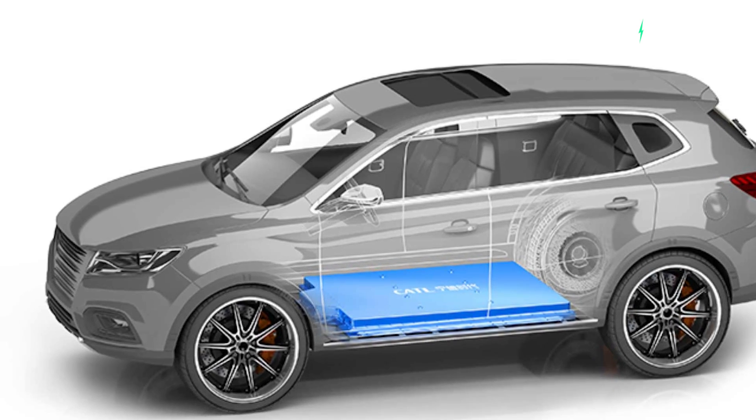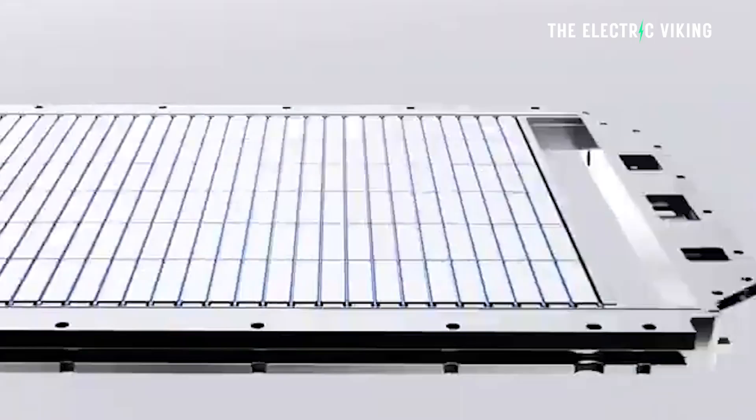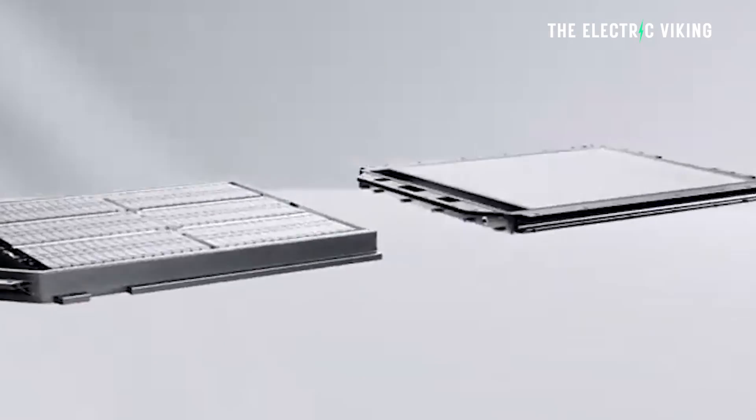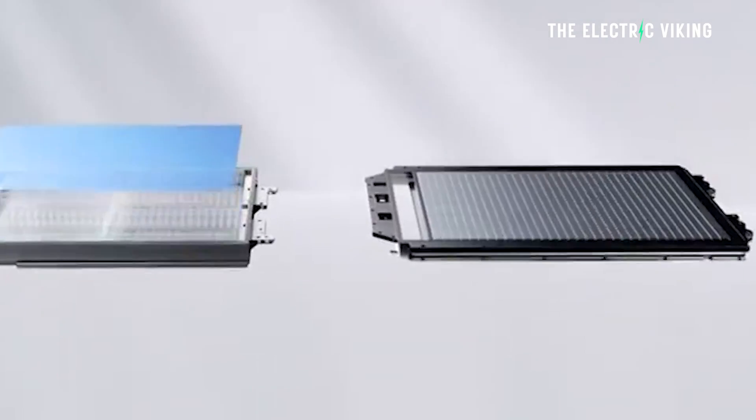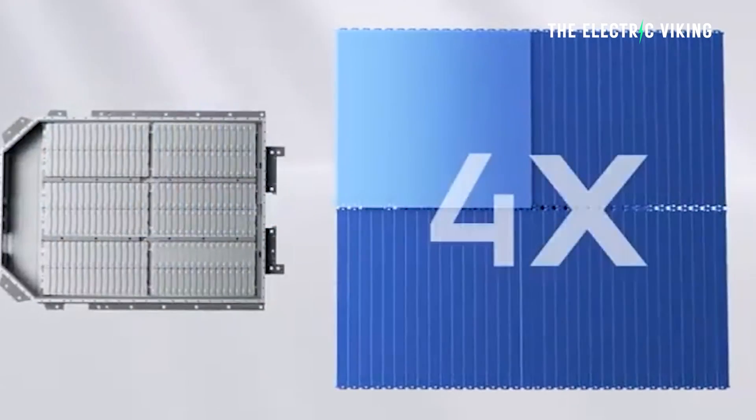There are others as well — one of them an unusually named Chinese car company, not one of the big mainstream ones. The M3P battery is a lithium iron phosphate battery, like a combination of lithium iron phosphate with a lithium ternary battery. It has manganese in it. It's basically a hybrid battery pack that combines the best of both chemistries — the best of both worlds.